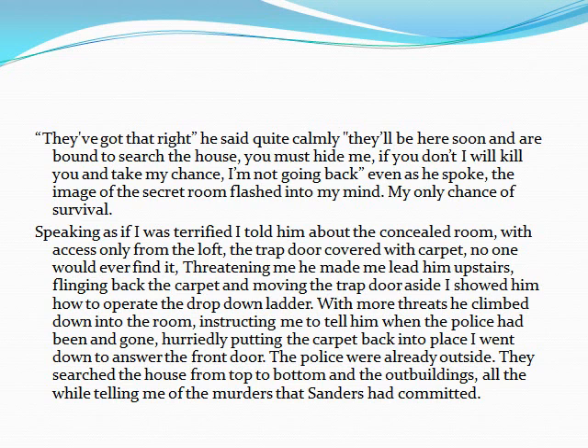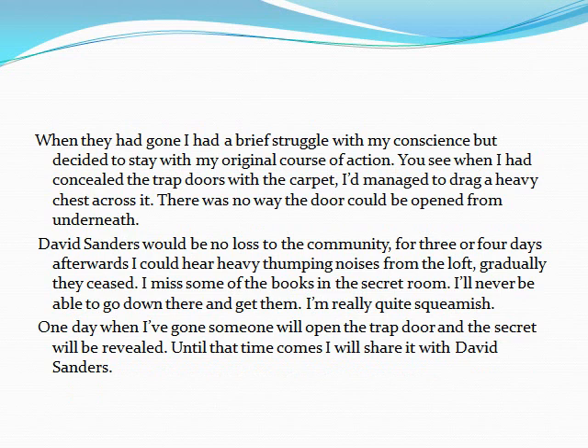The police were already outside. They searched the house from top to bottom, and the outbuildings, all the while telling me of the murders that Sanders had committed. When they had gone, I had a brief struggle with my conscience, but decided to stay with my original course of action. You see, when I had concealed the trapdoor with the carpet, I'd managed to drag a heavy chest across it. There was no way the door could be opened from underneath.